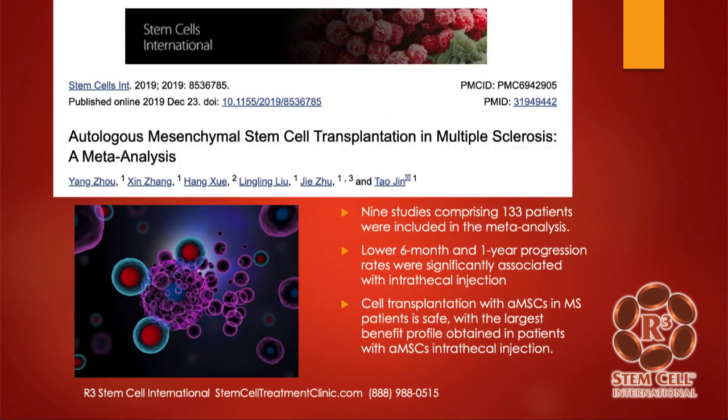Here's a study from 2019 — mesenchymal stem cell transplantation for MS. This actually pulled together results from 9 studies with 133 patients. They showed lower six-month and one-year progression rates with the intrathecal injection for those with MS. They concluded that cell transplantation is safe, and the largest benefit was obtained in those who had an intrathecal injection as compared to an IV or other types.